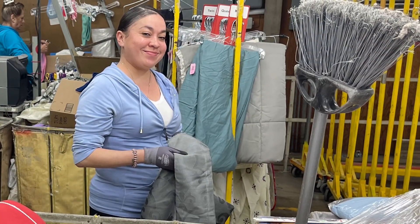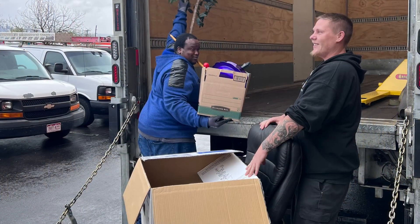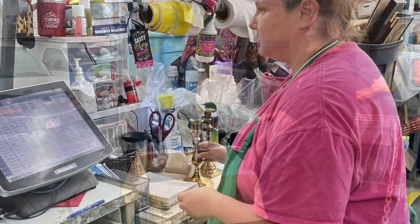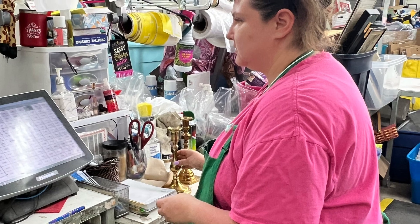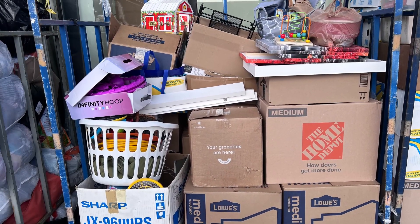Sometimes a customer, employee, or volunteer sees an item in our donation area and wishes to purchase that item. This is never allowed. All items must go through the production process in our back rooms. Customers, employees, and volunteers are not permitted to shop the donation area.